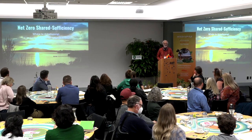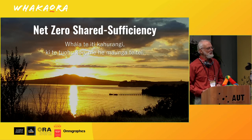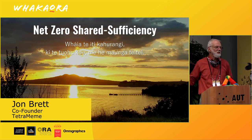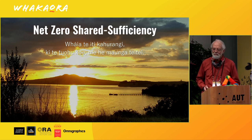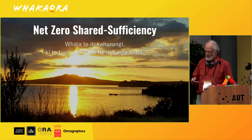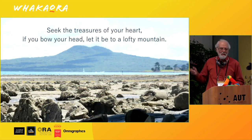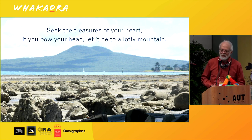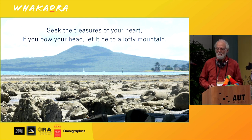I'm John Brett and my challenge is to go beyond self-sufficiency and aim for net zero shared sufficiency. That whakatauki is our collective challenge: seek the treasures of your heart; if you bow your head, let it be to a lofty mountain.